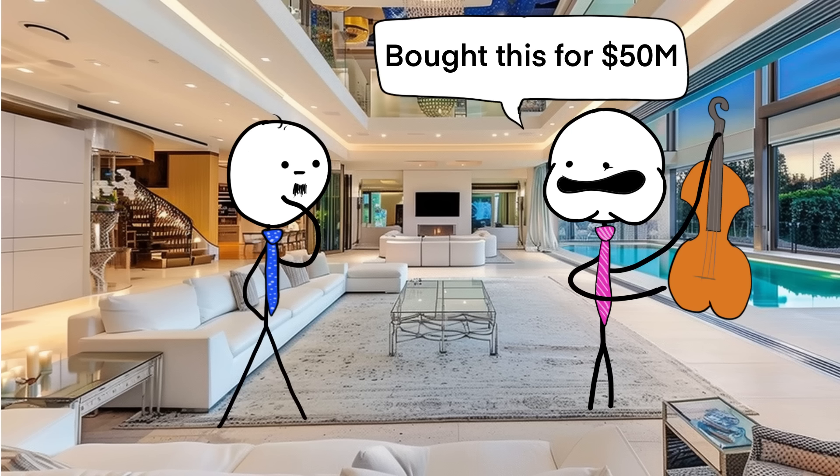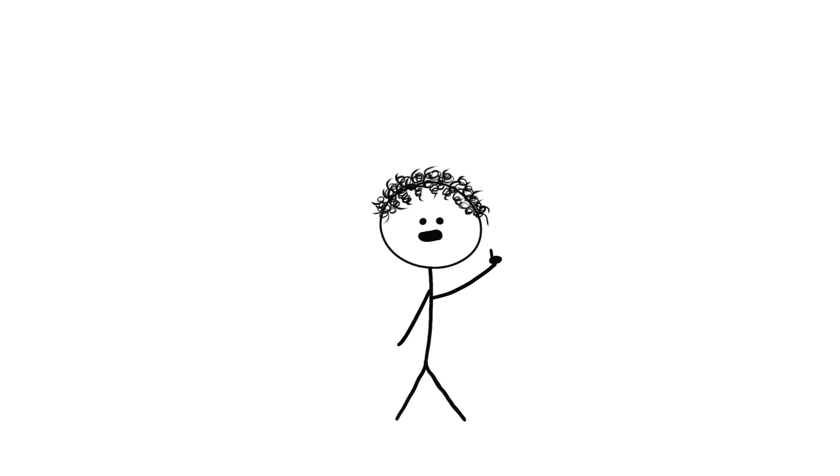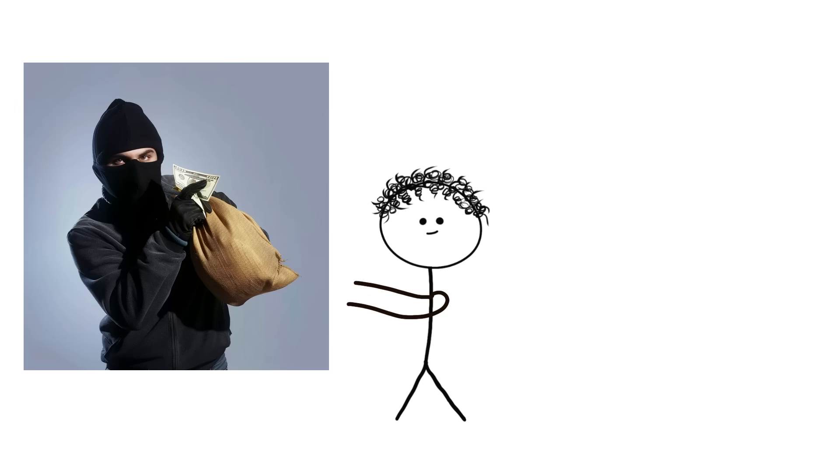They've become such a big deal that people buy them as investments, hoping they'll become even more valuable over time. In fact, they're so valuable that some of these violins have been stolen over the years and vanished off the face of the earth.